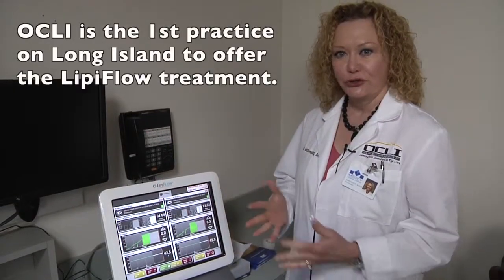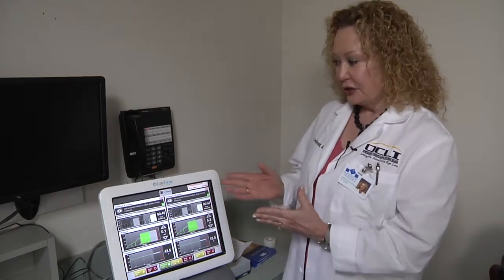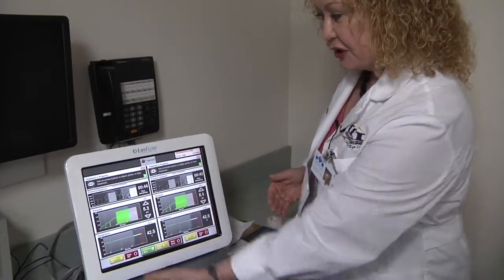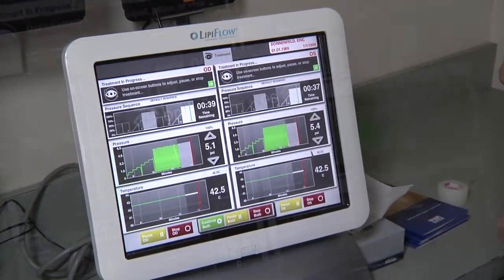We are very honored that Oakley is the first practice in the world to have two of the LipoFlow systems, and also the first practice on Long Island to have them — one here in Nassau County at the Lindbergh office, and the other in Port Jefferson. Let me show you the information displayed on the monitor of the LipoFlow system. The first column is for the right eye, the second for the left. On the top you see the time remaining — only 40 seconds left in the treatment.